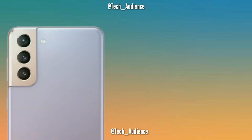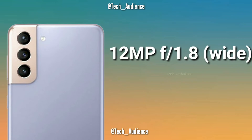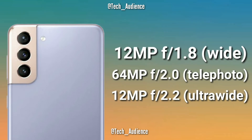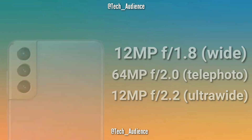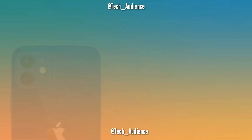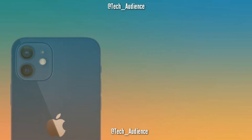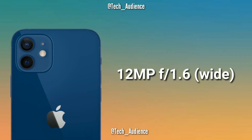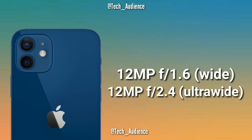Rear cameras: the Galaxy S21 will have a triple camera setup — a 12-megapixel primary lens with f/1.8 aperture, a 64-megapixel telephoto with f/2.0 aperture, and a 12-megapixel ultra-wide with f/2.2 aperture. The iPhone 12 has a dual camera setup — a 12-megapixel primary lens with f/1.6 aperture and a 12-megapixel ultra-wide with f/2.4 aperture.